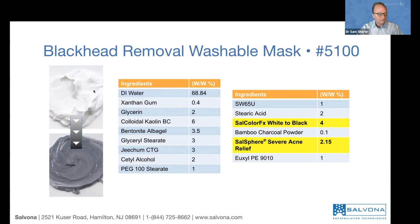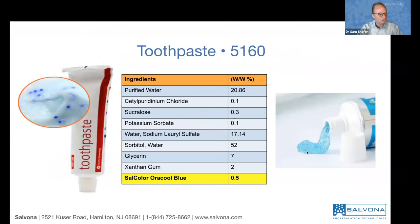Here is another concept of a washable mask. You apply it, rub it on the skin, wait 10 to 15 minutes, and then wash it off. During the rub, you have Salcolor Effects white to black, which will make your skin appear black. You need about 4% to get a good intense black. We also added Salsphere Severe Acne Relief — this is a special mask for acne-prone skin, for people that tend to get acne or blemishes. Part of the salicylic acid in Severe Acne Relief opens up the clogs and helps open and close the pores. Multiple claims can accompany this pair of technologies.